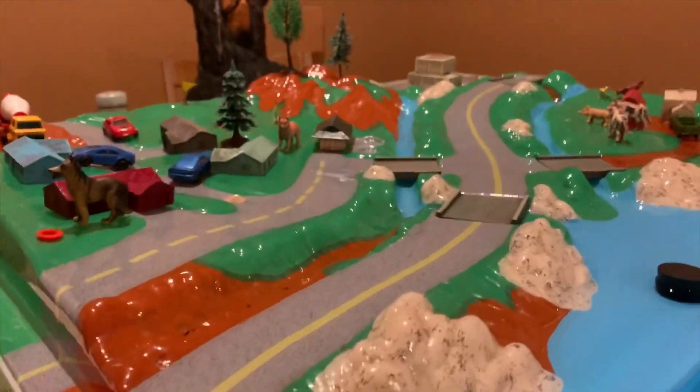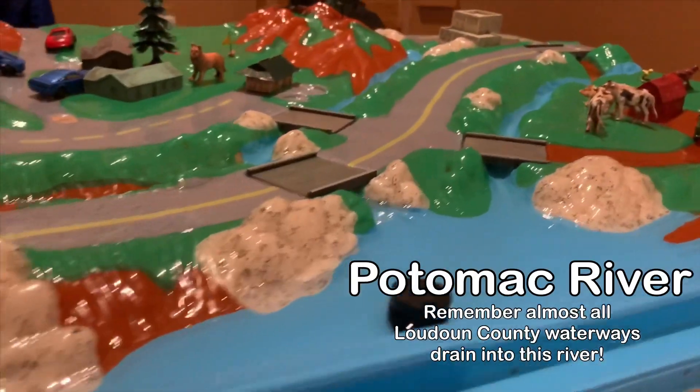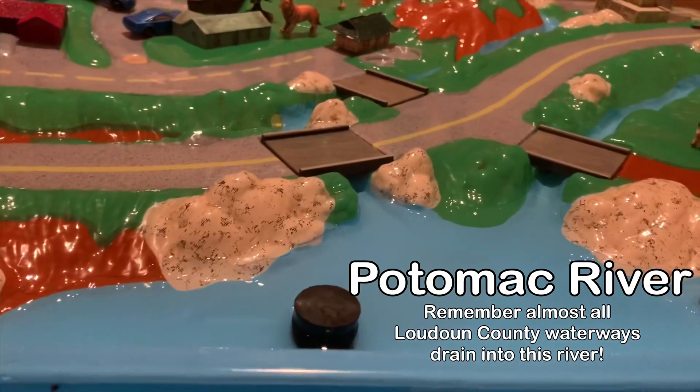I have my two willing and able volunteers Maggie and Ethan, and we're going to go visit our watershed model. Let's go! Welcome to our watershed. As you can see right here, we have a major body of water.